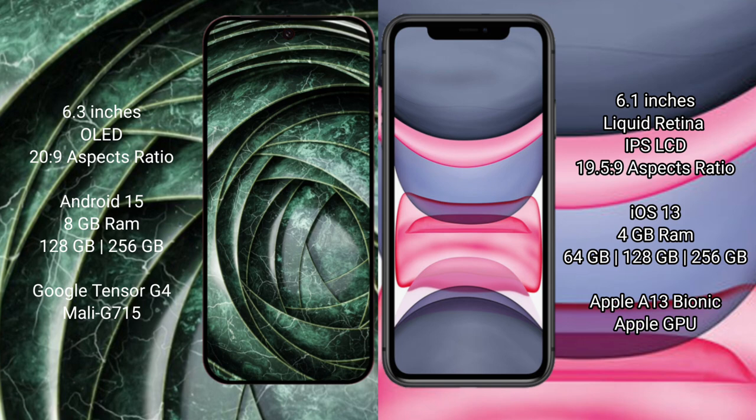iPhone 11 comes with 4GB RAM and 64GB, 128GB, or 256GB internal storage, powered by the Apple A13 Bionic processor with Apple GPU.